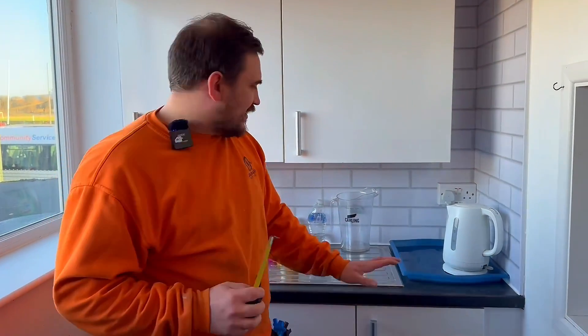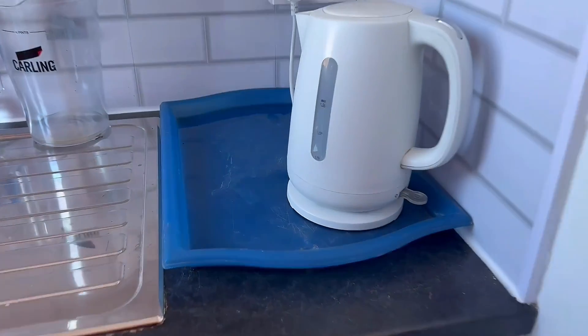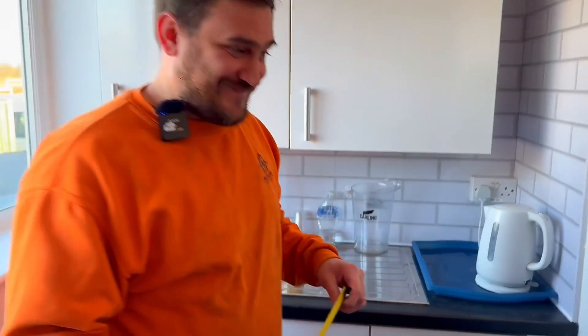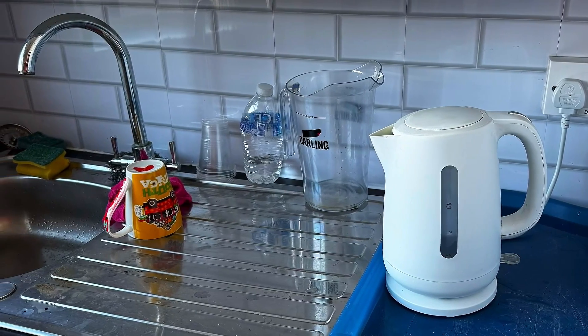Just to point out — because someone will pick it up in the video — this tray here obviously has the presence of water, but I'm not convinced it's come from the sink; it's actually from people making cups of tea. If you want more EICR videos, check out the video on screen now.